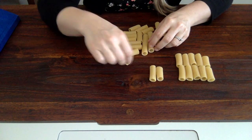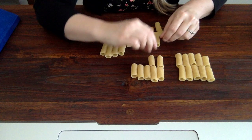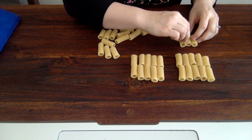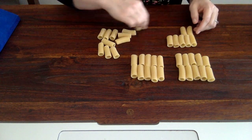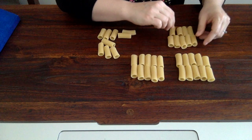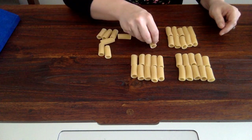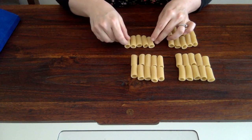1, 2, 3, 4, 5. 1, 2, 3, 4, 5. 1, 2, 3, 4, 5. 1, 2, 3, 4, 5. 1, 2, 3, 4, 5.